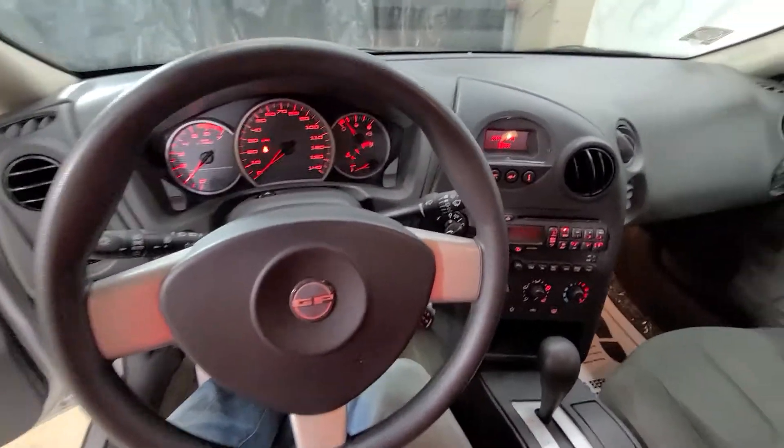So all the way around interior-wise, nice car. It's a sharp unit. They're very sporty, fun to drive.